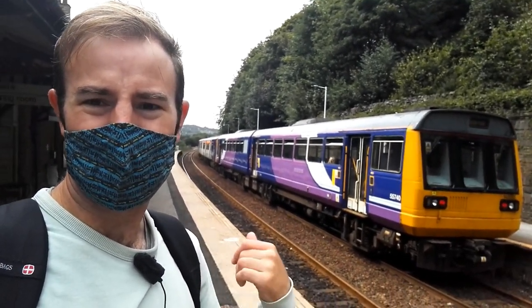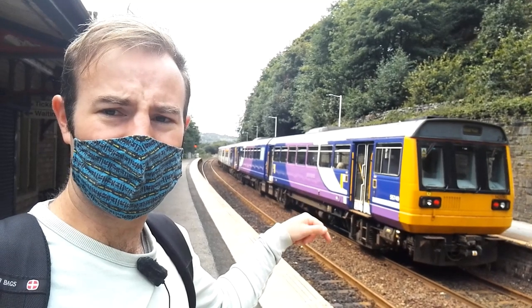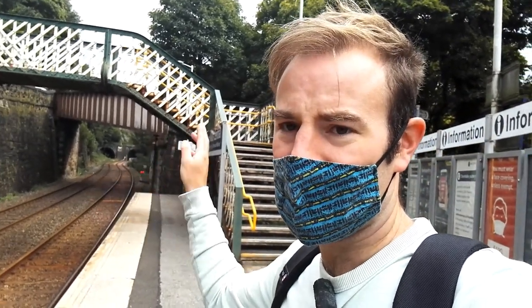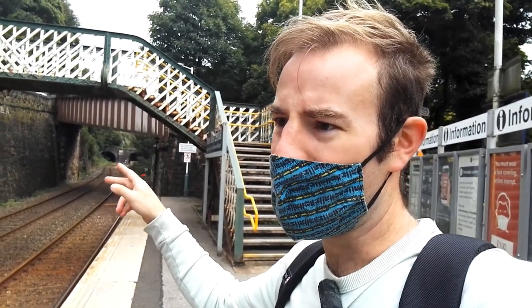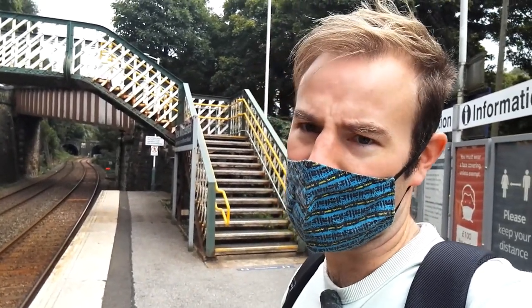Here we are at New Mills Central, complete with a pacer coupled to a 150 about to work a train service to Manchester. Just beyond the platform there's a reversing siding so the terminating trains go into that siding to let other trains pass. Now if we look this way under the lattice footbridge and the road bridge, you can see two tunnel mouths. The one on the left is the old Hayfield branch — that's the branch we're going to be walking up — and the tunnel on the right is still an operational railway.